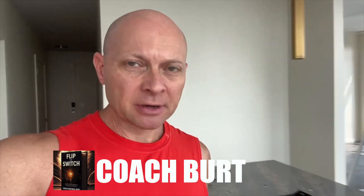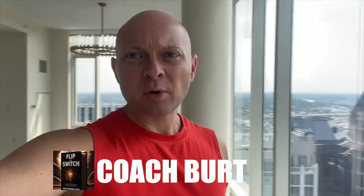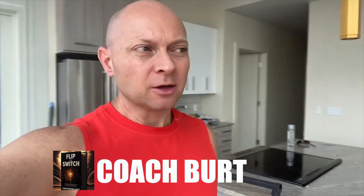Hey, Coach Michael Burt here. I'm standing in a new condo — a $1.5 million condo that I purchased in downtown Nashville, on the corner of the 505 building. I purchased this condo unit off market, and it came from building a successful business.